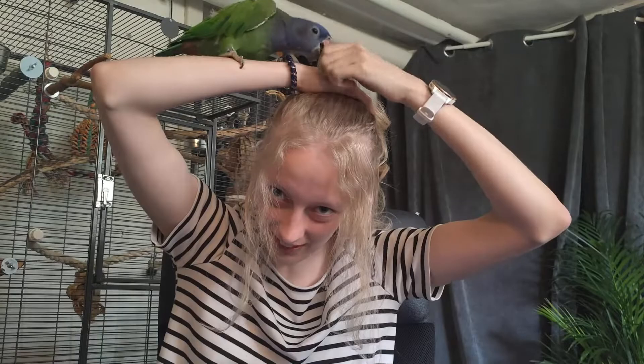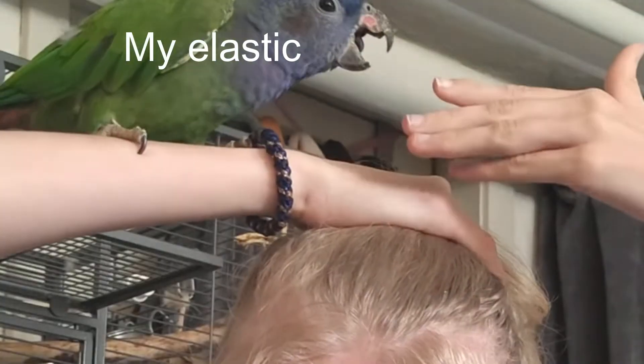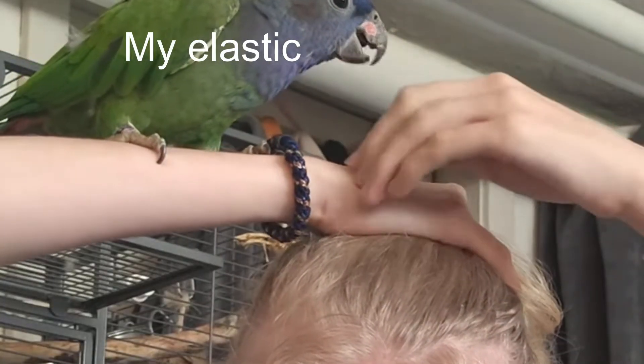Hello everyone and welcome to— can we not destroy my hair please? Charlie! Hey! Charlie. Charlie, I need the elastic, please. So with no hairstyle at all, I guess. Let's get into this video.